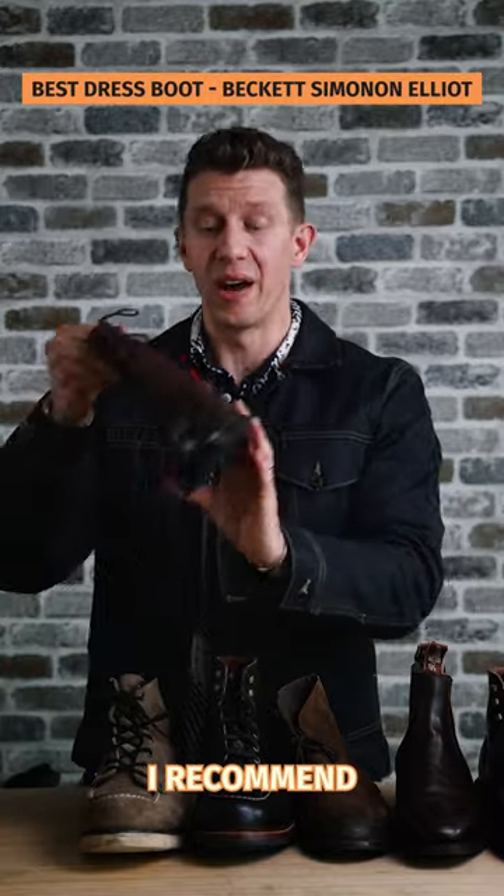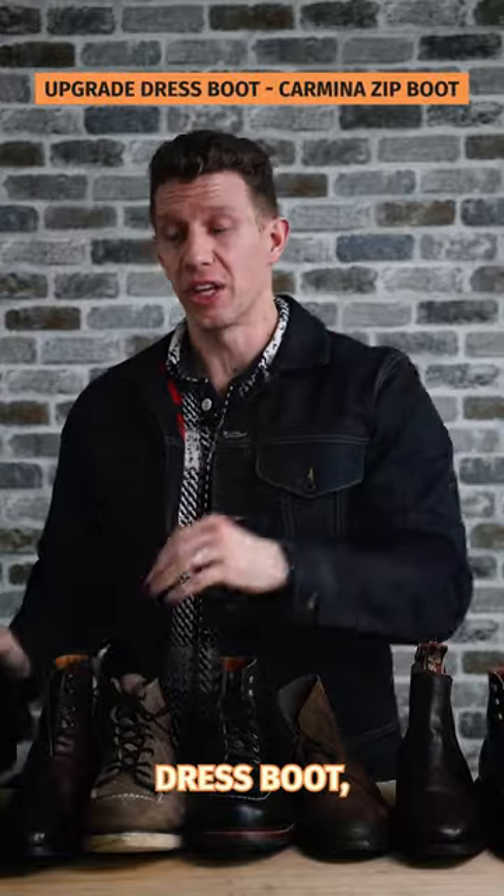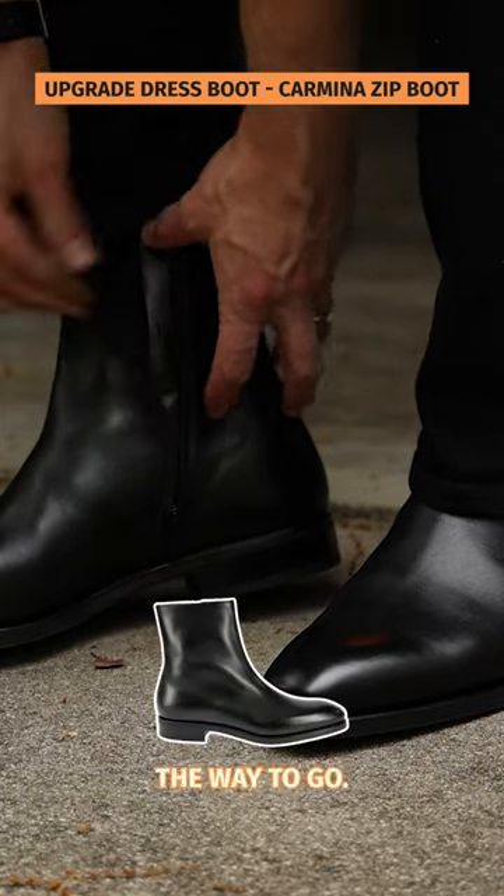Now, if you need a pair of dress boots, I recommend the Beckett Simenon Elliott — this is the best value-for-money dress boot you can get. If you want an upgrade dress boot, then the Carmina Zip Boot built on the rain last is the way to go.